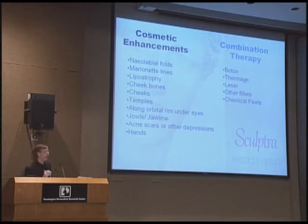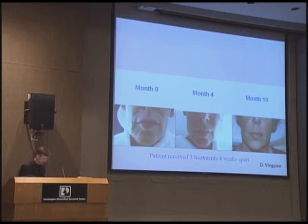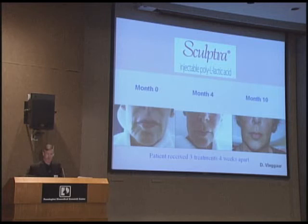Sculptra is a deeper volumizer, and if you have volume problems, you're going to have other problems too. So to enhance results, other products — Botox, laser, fillers, Thermage, chemical peels — are used in combination. Treatment areas for Sculptra include temples, under eyes, cheeks, jawlines, and chin — all the places where we lose volume with age. Volume loss replaced — you can see the jawline angle is so much better.